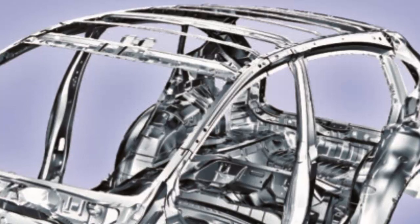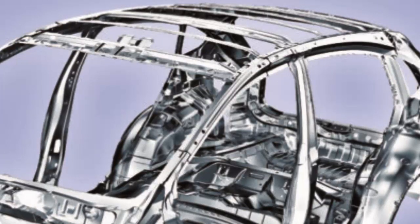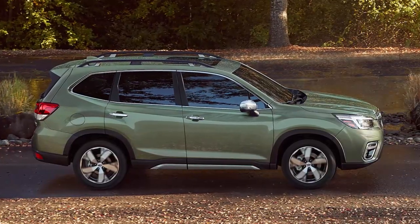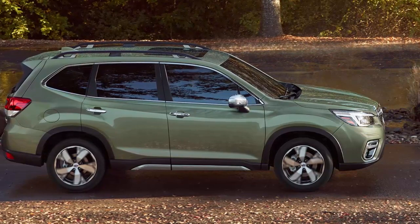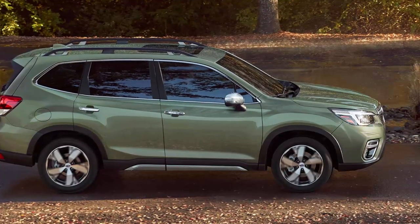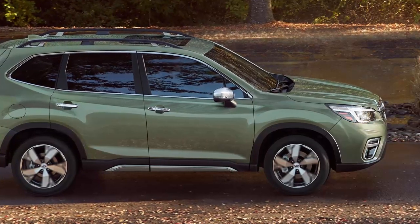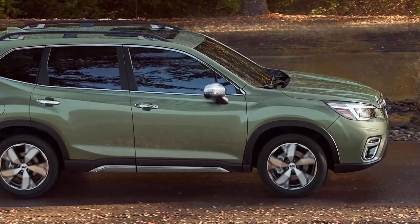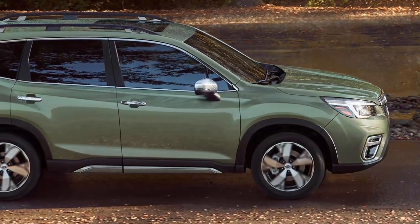The 980 MPa ultra-high-strength steel appears in the A-pillar and continues back the entire roof rail to the C-pillar; it also appears in the main frame rail and a large floor cross-member just behind the B-pillar. The 1180 MPa steel was used in the main frame rail sandwiched between the 590 MPa and 980 MPa steel, and in the roof cross-member spanning the car between the B-pillars. Finally, the 1470 MPa steel can be found in the B-pillar, rear bumper beam, and what appears to be the back of the front bumper beam.